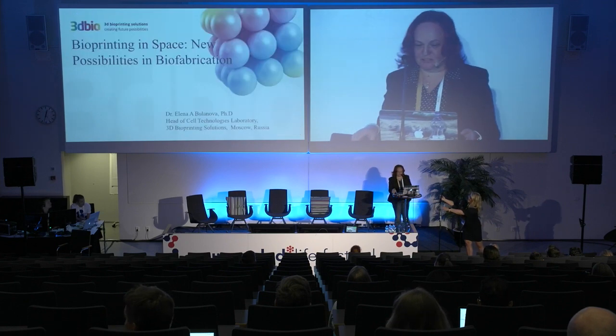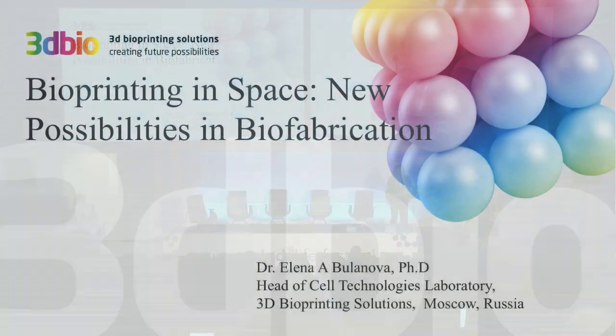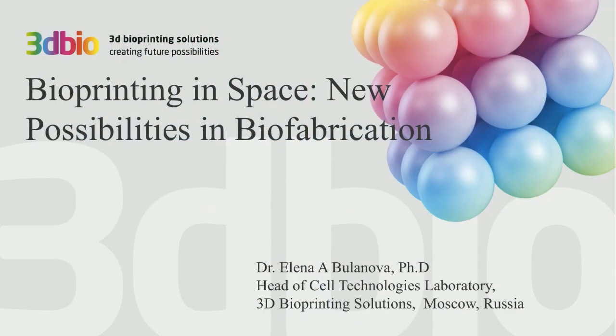Thank you very much for the introduction. Good afternoon everybody. My name is Renan Rwandova and I'm head of cell technology at 3D Bioprinting Solutions. I was trained as a cell biologist at the Cancer Research Center in Moscow and after at Northwestern University in Chicago. I worked with big pharma for 10 years in drug discovery, then switched to bioprinting and co-founded 3D Bioprinting Solutions.